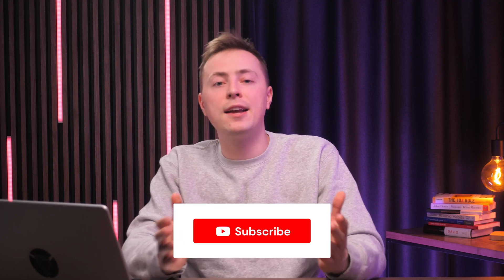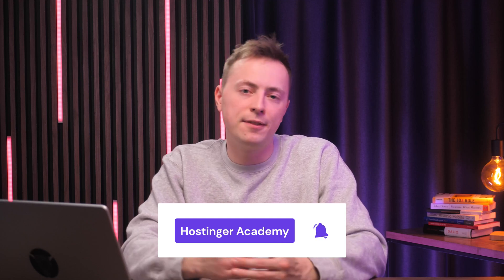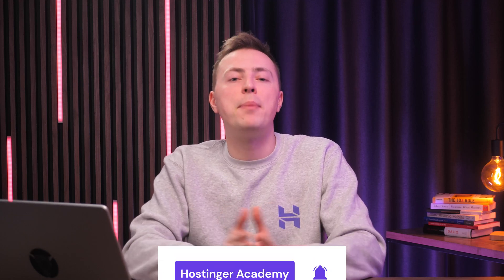And that's it. I hope these tips helped you create the best website for your cause. If you have any other impactful suggestions, please leave them in the comments section below. If you found this video helpful, leave us a like and consider subscribing to Hostinger Academy for more helpful videos like this in the future. Thank you for watching and best of luck making a difference. I'll see you next time.